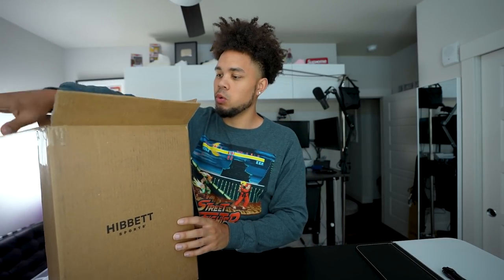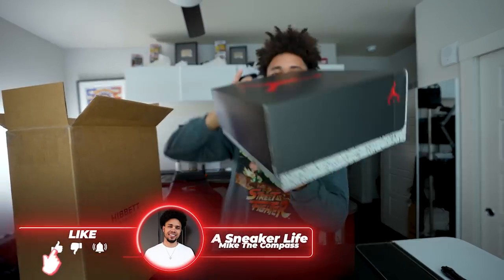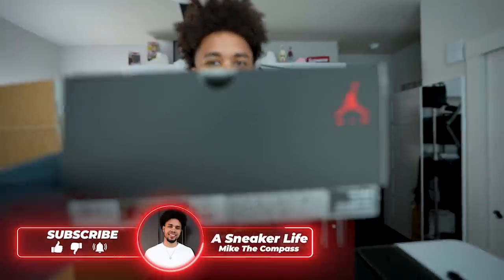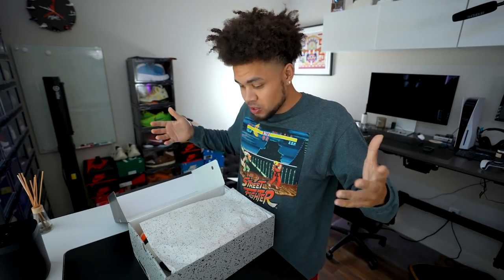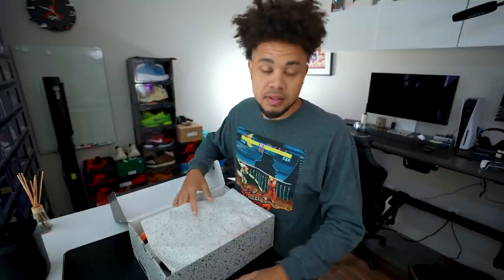I guess the most important thing is seeing if the quality is at that level. So we have your typical Jordan 5 box, size 12. Let's see if the hype is there — do these look similar to the shatter backboards? The biggest thing comes down to the quality of the sneaker, right?